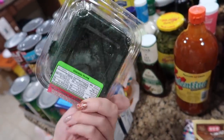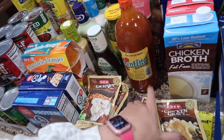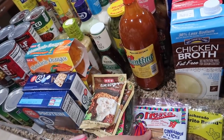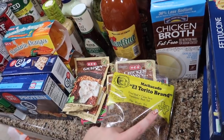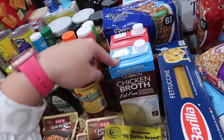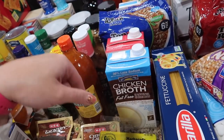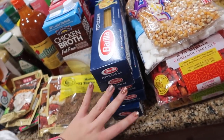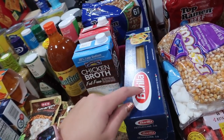Some mean green sour apple belts my husband wanted, country gravy for biscuits and gravy one morning, chicken gravy for a chicken and gravy dinner, cinnamon sticks for hot cocoa, machacado, chicken broth and beef broth — I like to have those on hand for recipes — and fettuccine, five pounds. We'll probably only need three to four for Everly's party but I got five just in case.